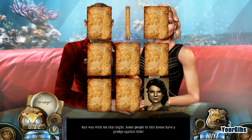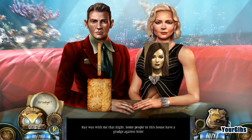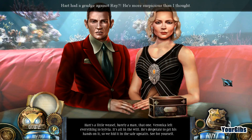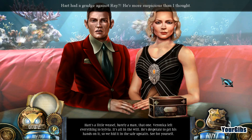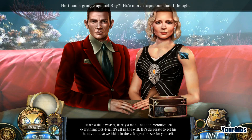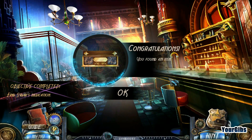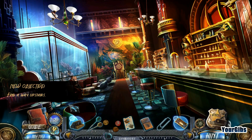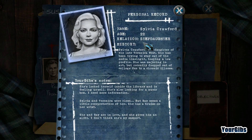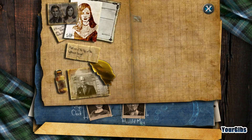What's with these cards? Am I supposed to match them? Yeah, matching them. He has a graduate room - of course, he's a lawyer. He was a lawyer? Hart's a little weasel, barely a man. Veronica left everything to Sylvia - it's all in the will. He's desperate to get his hands on it, so we hid it in the safe upstairs. See for yourself. So this was the stepdaughter - Sylvia - and this is the fiancé. The stepdaughter and the fiancé are the ones that fell in love.